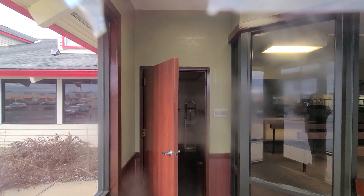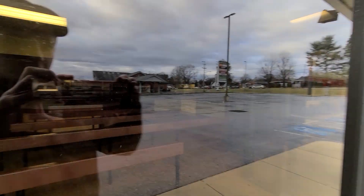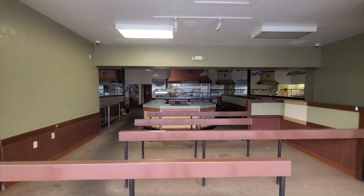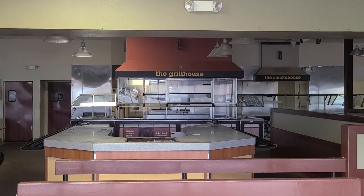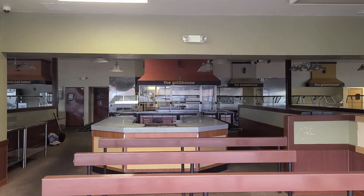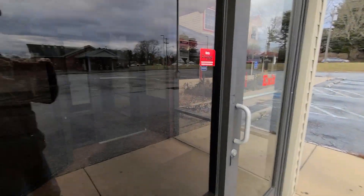Lights are on. Got a door open there. I always liked eating at this one when we came down from Harrisburg — I always stopped here. Great look in here. You can see we're at the grill house back there. All empty. Very sad. I like this location a lot.